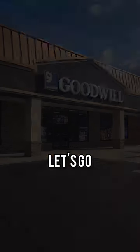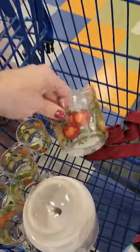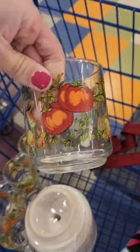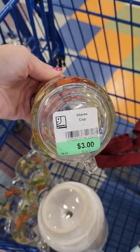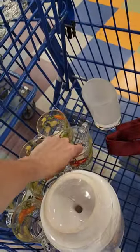Let's go thrifting at my nearest Goodwill. I love heading straight to the new carts where they put out the new merchandise. Look at these absolutely adorable vegetable glass mugs — they were super cute, but at three dollars each I did end up leaving them behind.